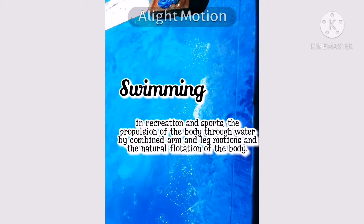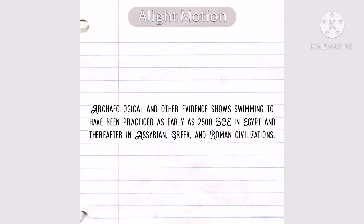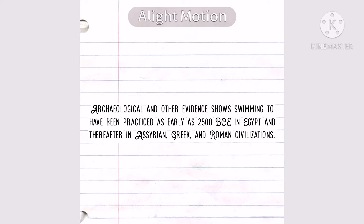Swimming in recreation and sports: the propulsion of the body through water by combined arm and leg motions and the natural rotations of the body. History of swimming: archaeological and other evidence shows swimming to have been practiced as early as 2500 BCE in Egypt.